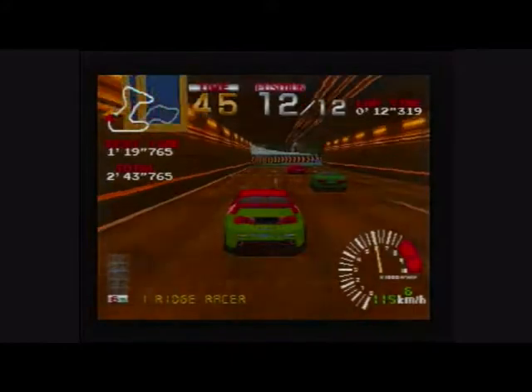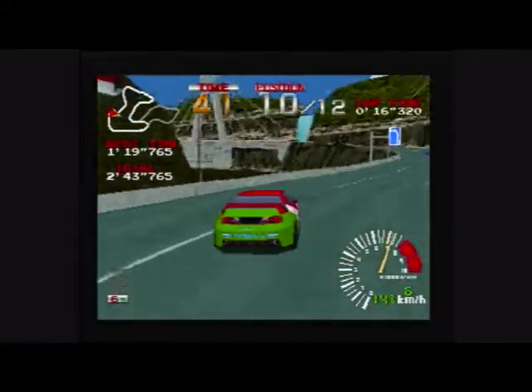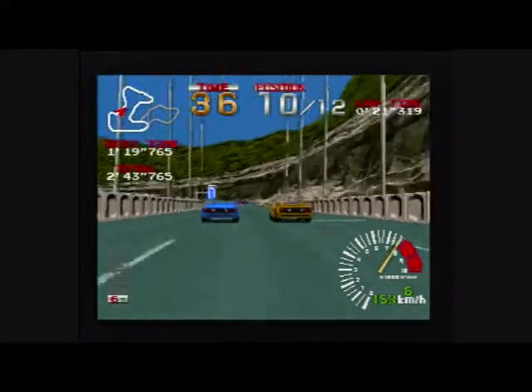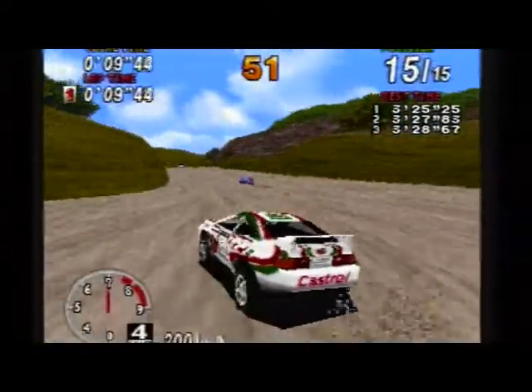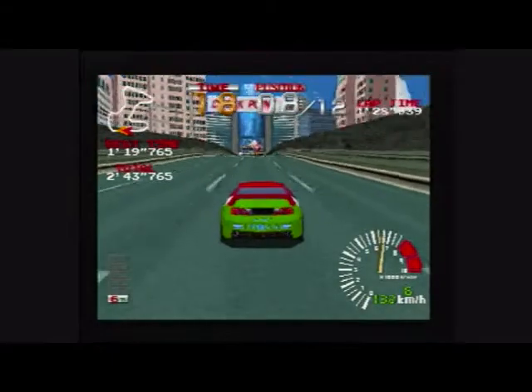For many of us, it was the first true 3D game we'd ever played on a console. It blew us away and left us wanting our own PlayStation under the TV. The graphics were much cleaner, smoother and less glitchy than its Sega rivals, with more happening on screen and smoother frame rates. It was easy to see the PlayStation had the edge.